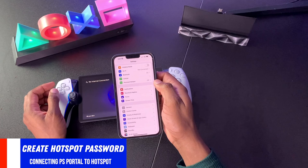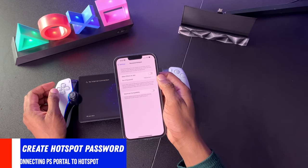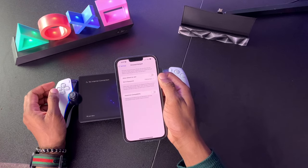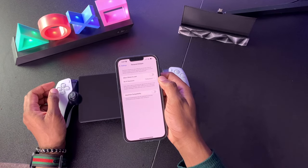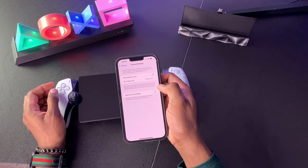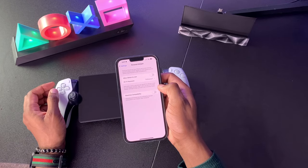Now go back to the main Settings menu and go down to where it says Personal Hotspot. We're going to create a hotspot password. Click into that sub-menu and make sure you create an easy and simple password that you can always remember. This needs to be at least eight characters. The password is case sensitive, so if you have any numbers or capital letters, be mindful of that because you're going to be entering those exact numbers or letters into the PlayStation Portal.